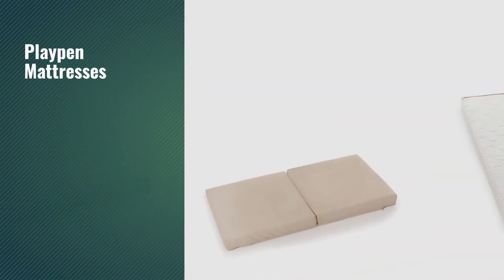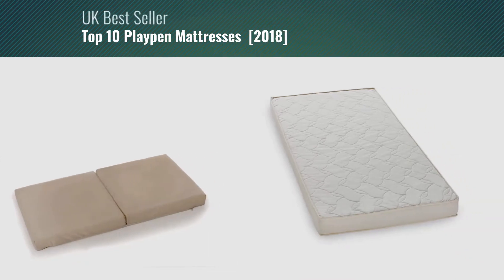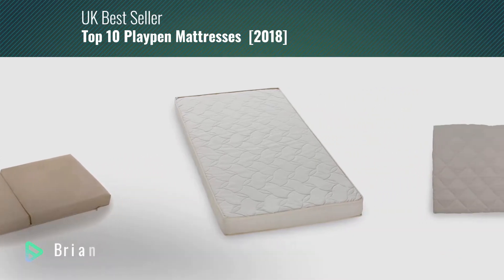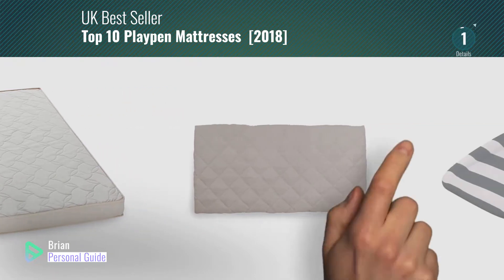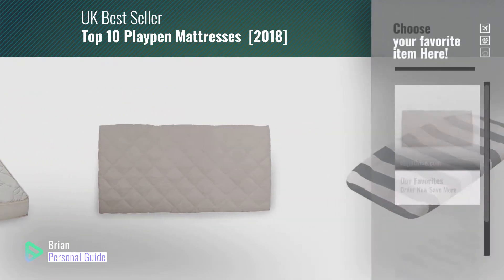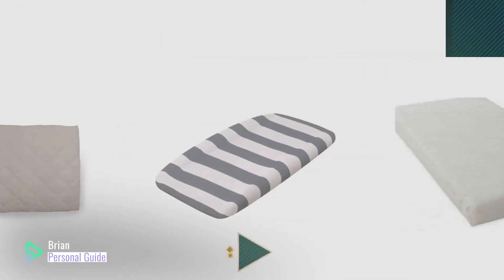If you're looking for playpen mattresses, this video is for you. My name is Brian, your personal guide. Welcome to our channel. At any time, you can click this circle in the corner and get more info and real-time deals on your favorite products.